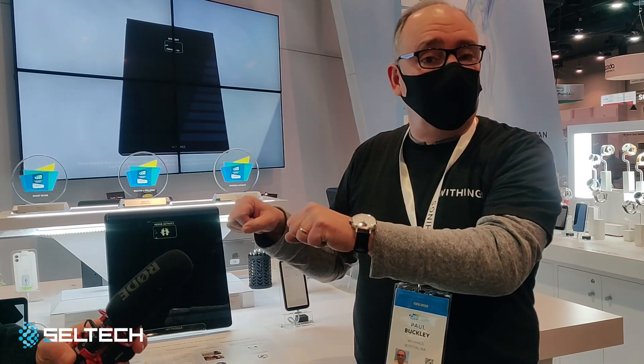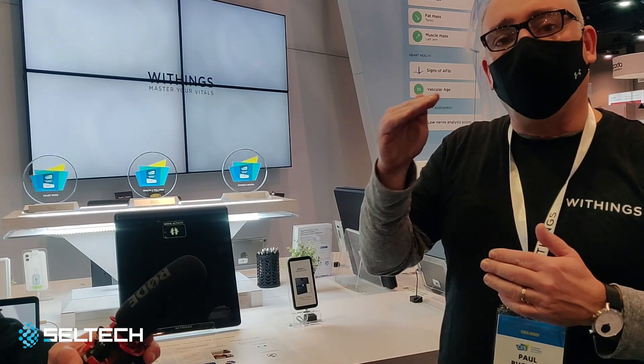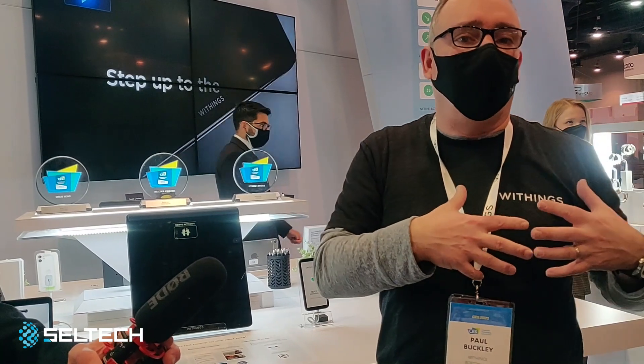Also, while you're holding this new handle, we're going to do a six-lead ECG on your heart — six different electrocardiograms that your doctors can look at. It's like six different angles on your heart.